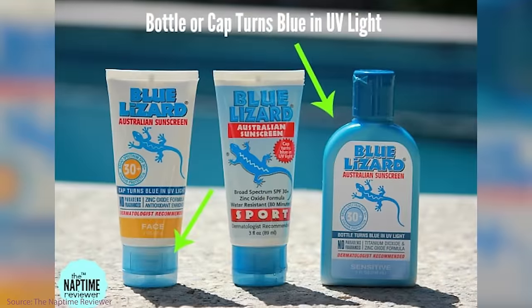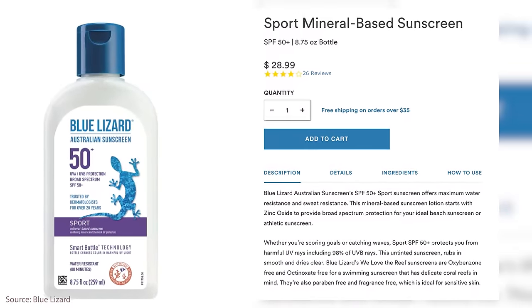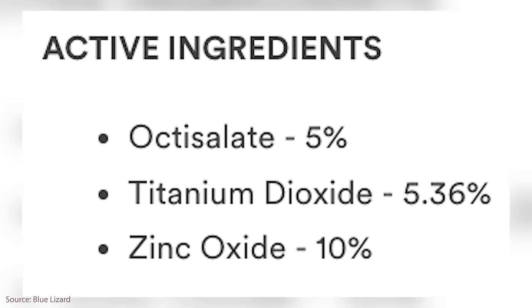This is the Blue Lizard SPF 58. What's really amazing is the cap changes color when it's time to reapply. It's for face and body — I'd use this for body. Just so you know, this is 5% titanium dioxide and 10% zinc oxide. Testing it on the arm — oh, that's turning purple! You can see how even on me it leaves a little bit of a cast, but for you it's going purple. So difficult.